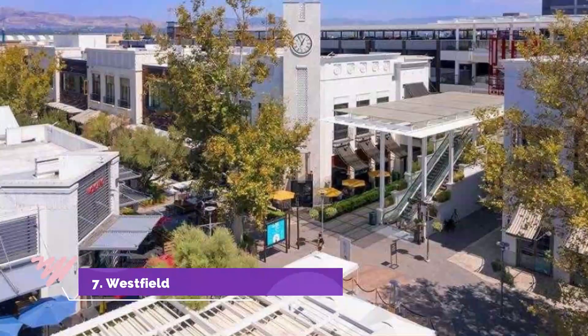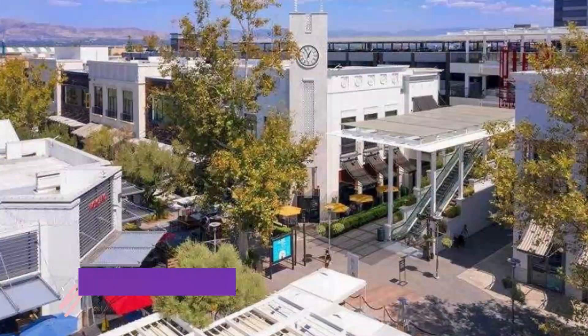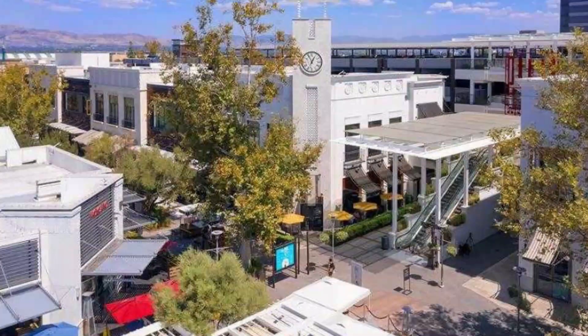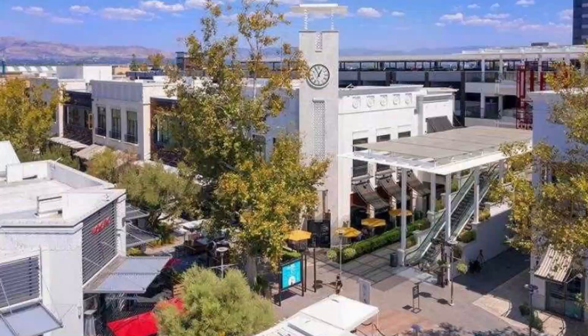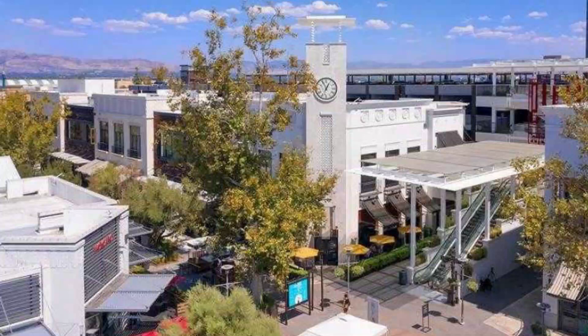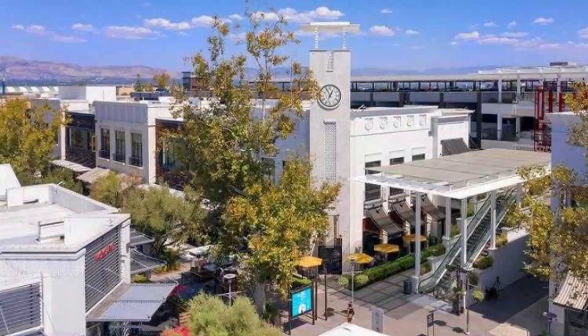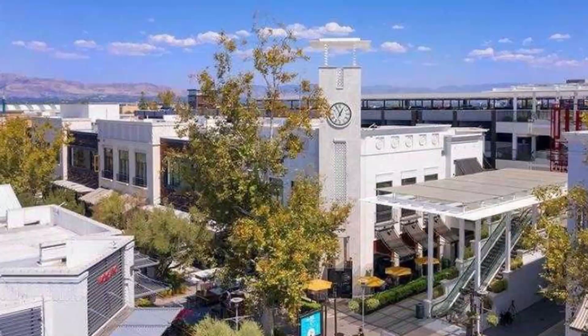Number 7: Westfield Topanga and the Village. Featuring 210 stores and 57 eateries and restaurants, this is one of the largest malls in LA. The mall features many high-end luxury stores and also hosts events regularly. They have free wifi, valet parking, Amazon lockers, and ATMs too.